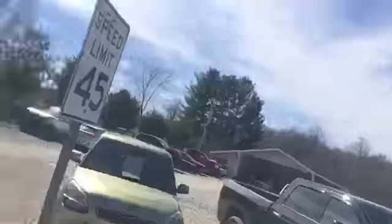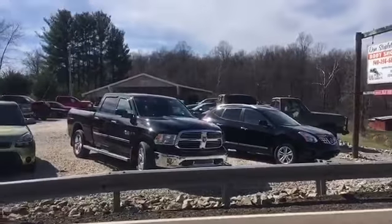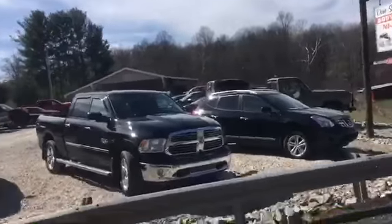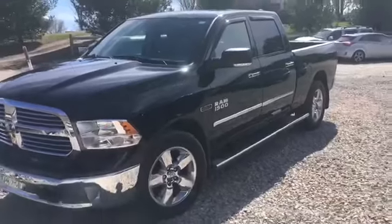Step out here at the risk of getting run over — let you have a look at that truck. Anyway, if you guys want to try this one out, give me a call.